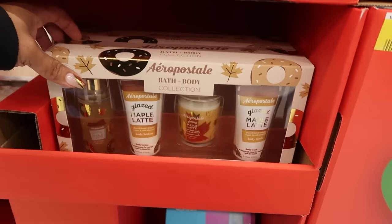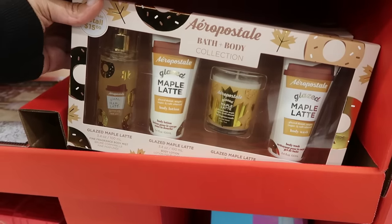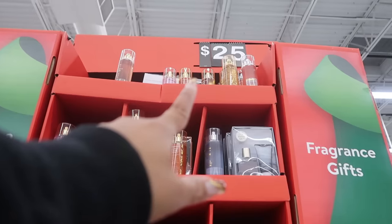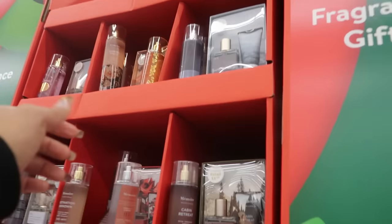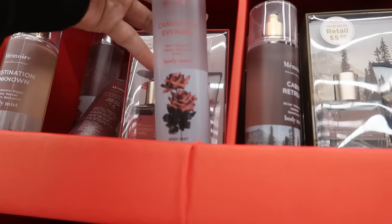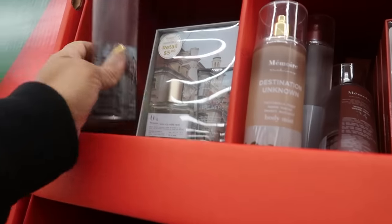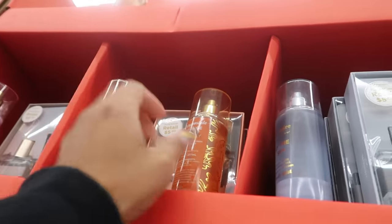Here's that Aeropostale set we looked at before - the Glazed Maple Latte, it has body wash, lotion, mist, and a candle for $15. They threw all the individual Aeropostale sprays up at the top of the shelf. There's a memoir candle - Lit Evening, Rose Bouquet, Sweet Bourbon Honey body mist, Cabin Retreat, Destination Unknown, Wish You Were Here - a lot of little sprays, Garden Party.